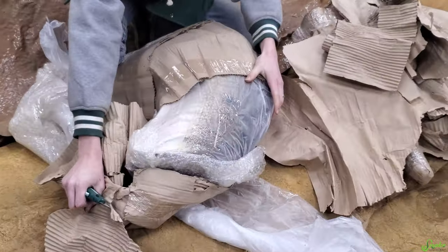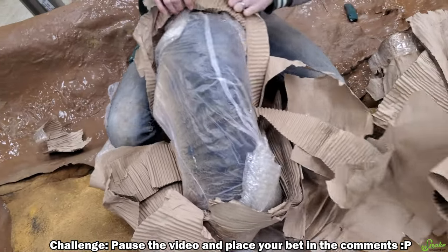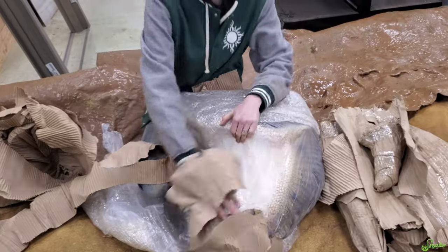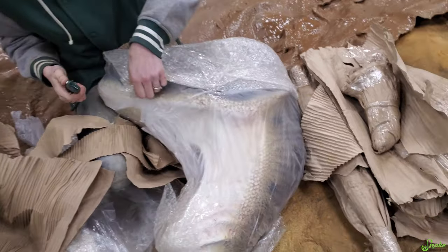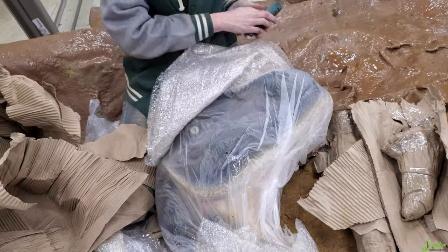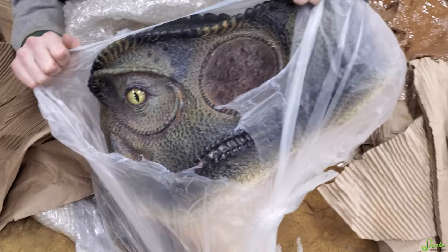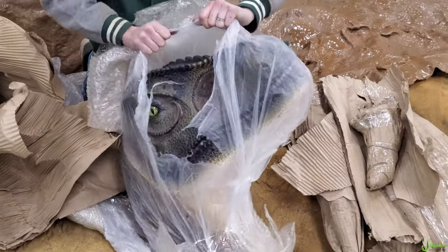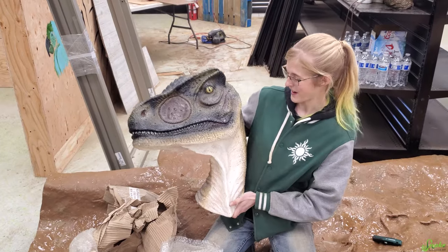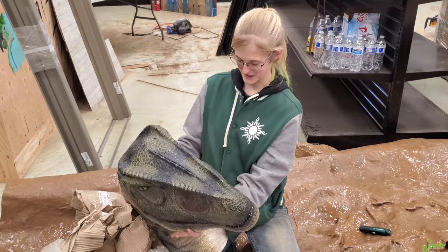There's something else in the next box - something reptilian with scales. Is it a lizard head? I can see the jawline now. I think the back part is a body section that attaches. Wait - is that a dinosaur? Stuart sent us a dinosaur! It's an allosaurus head. We officially have an allosaurus head - maybe it can go in the classroom.